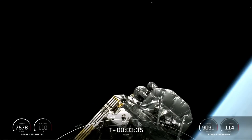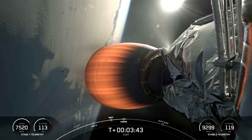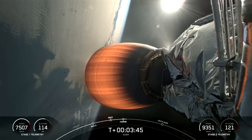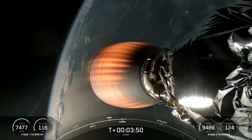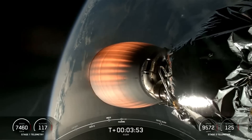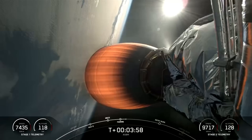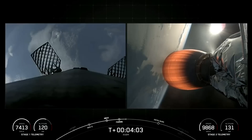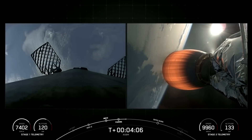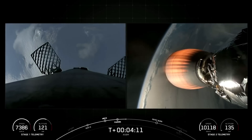Fairing separation confirmed. Great confirmation and views of fairing separation on your screen there. We will of course be attempting to retrieve those fairing halves once they fall back to Earth with our recovery vessel Go Beyond, which is also currently standing by in the Pacific Ocean. Coming up in just a little bit more than two minutes, we are anticipating entry burn which should last about 20 seconds for our first stage booster. Right now at T plus four minutes and three seconds into this launch, you have great views of your MVAC engine on the right-hand side of the screen taking the ASBM satellites to their intended orbit.